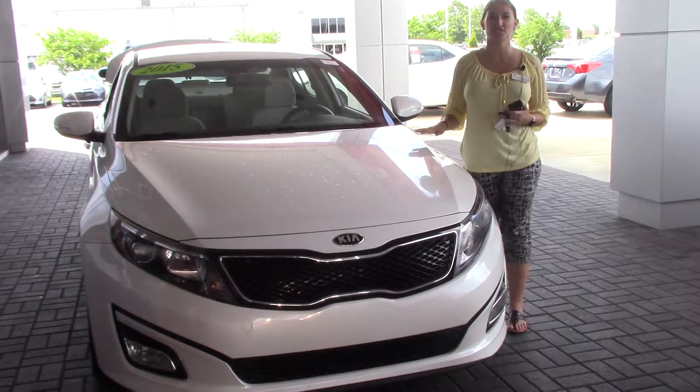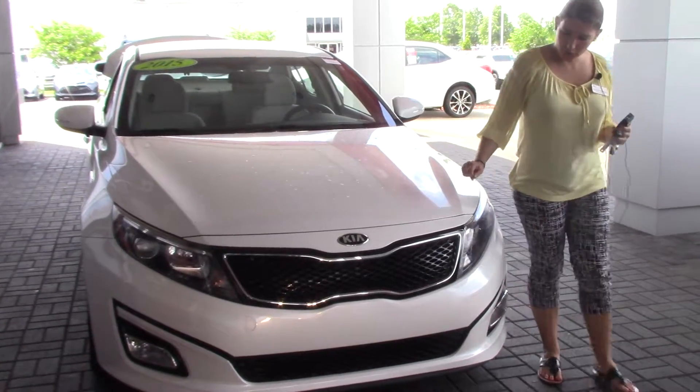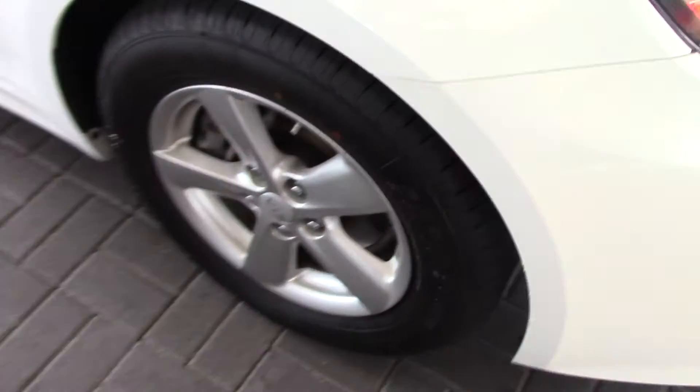I have the pleasure of bringing to your attention today a 2015 Kia Optima. It is a beautiful white color with a nice grille. Come around here — as you can see, our 16-inch wheels. The turn signal indicator is on your mirror.